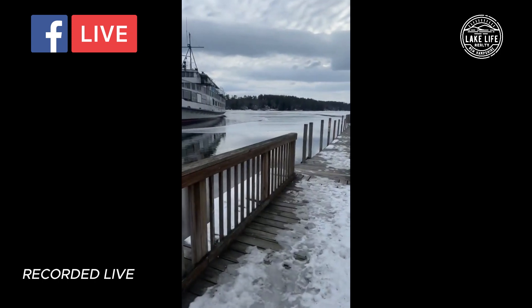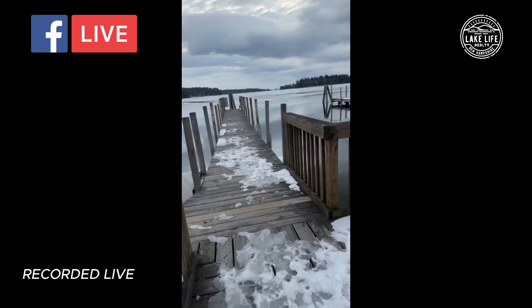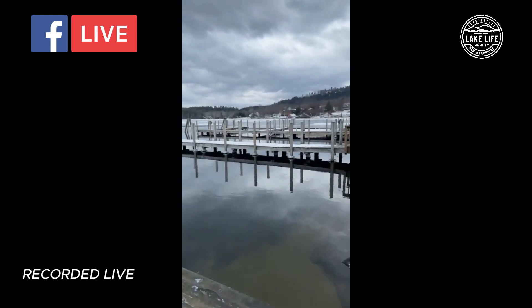I'm just gonna go over on the dock here. What you can see is the open water — it doesn't freeze right here because they have a bubbler system. You can think of the bubbler system as a fan: it runs on a timer, consistently giving the water movement so that it doesn't have the opportunity to freeze around the posts and do damage.